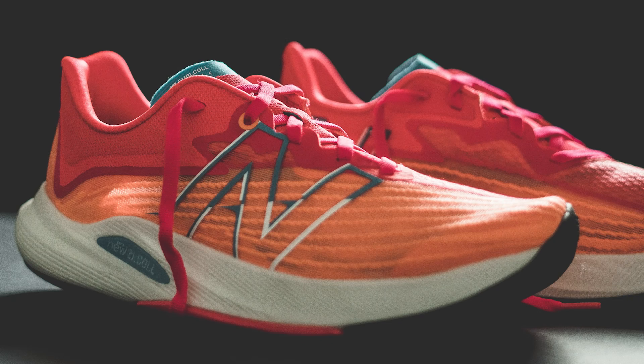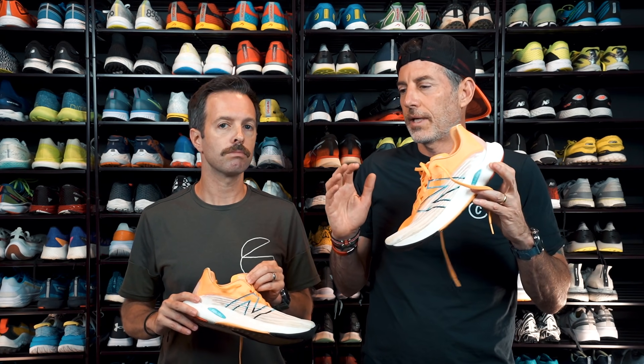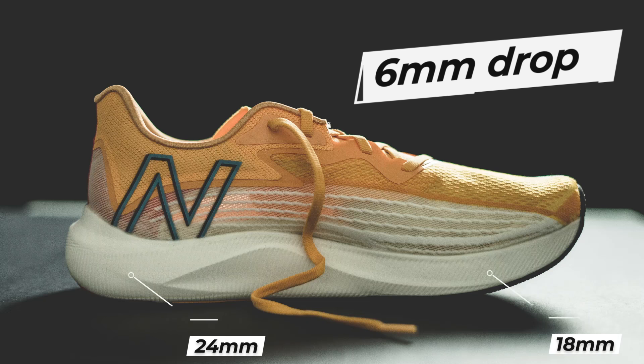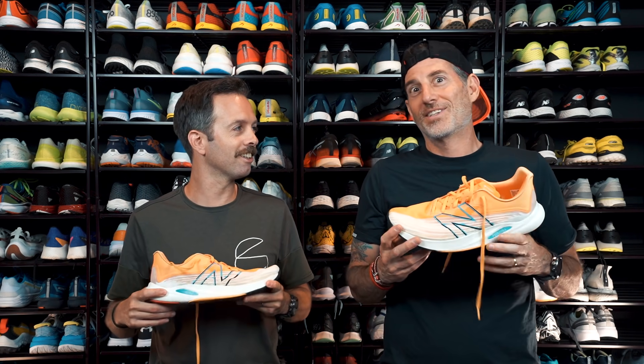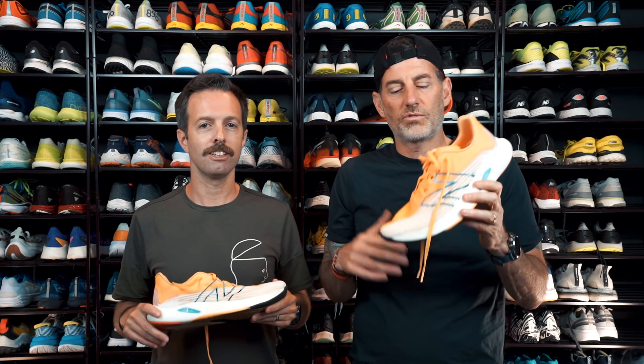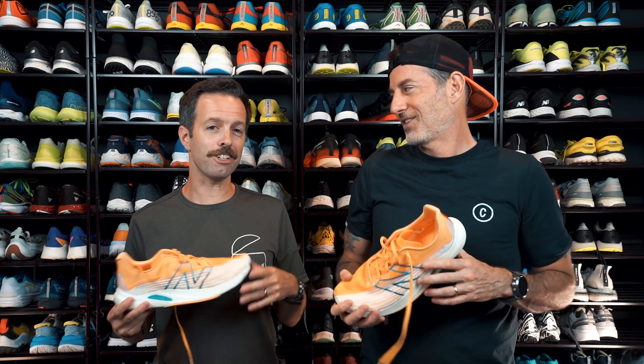It does have an overhauled upper that's somewhat see-through. This is one that you could do all your daily training in, though it might feel a little minimal underfoot for all your daily training. The stack is 24mm in the heel, 18 in the forefoot, 6 millimeter drop. You could run any distance in this shoe — it's just going to depend on how much cushioning you like. I would definitely pair this with the RC Elite 2 for your tempo runs.